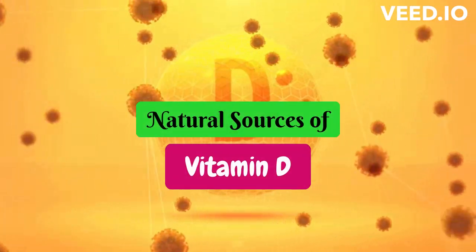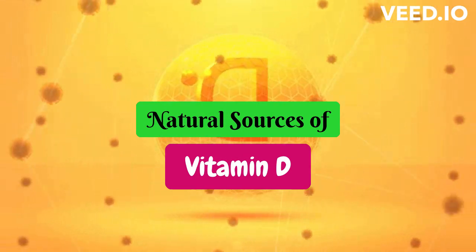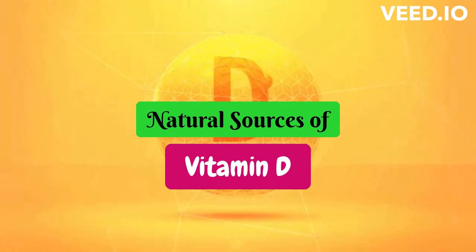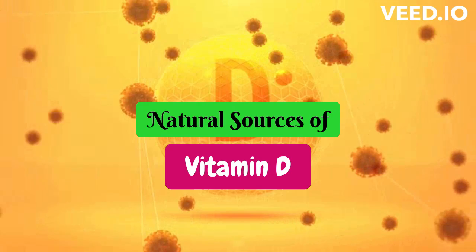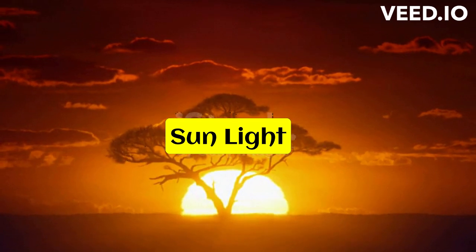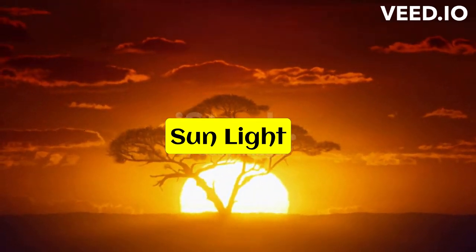Hey there, welcome back to our channel. Today, we're talking about vitamin D, an essential nutrient that plays a crucial role in many body functions, including bone health, immune function, and metabolism. While the primary source of vitamin D is through sun exposure, there are also several natural food sources that are rich in this essential vitamin. Let's take a closer look at some of the best natural sources of vitamin D.